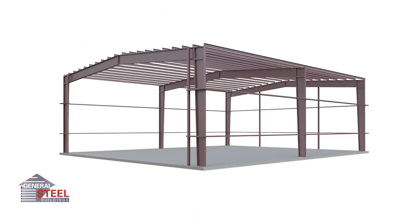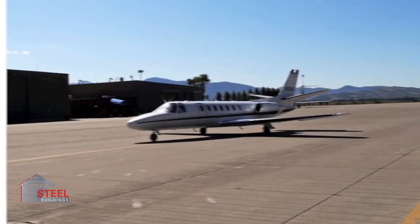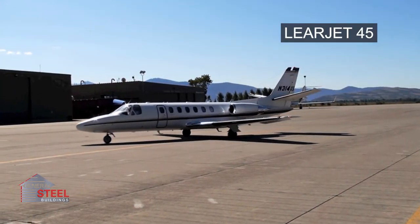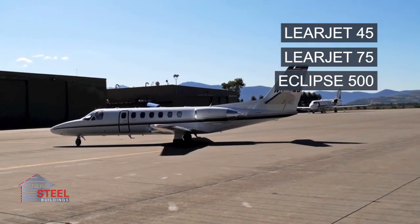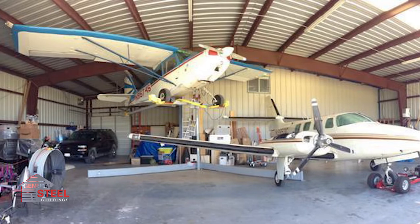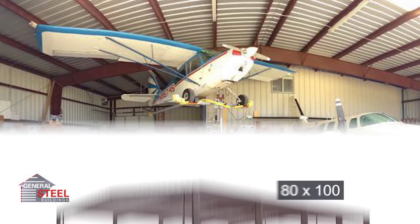Another popular choice is our 50-foot by 60-foot aircraft hangar, which is large enough to accommodate a Learjet 45, Learjet 75, Eclipse 500, or similar sized aircraft. This format is great if you want to add shop space in addition to storage space for smaller aircraft.